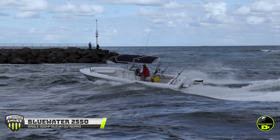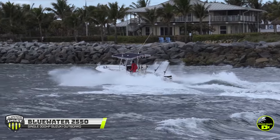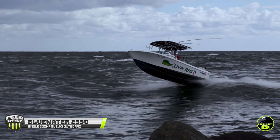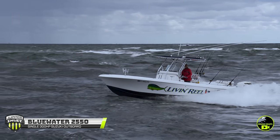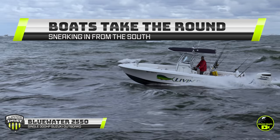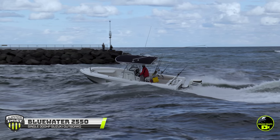Jupiter Inlet's not done yet, throwing a few more smacks at the Bluewater, but the inlet doesn't stand a chance, and he rides away cleanly off into the sunset. Nicely done, Captain. In slow-mo, you can see Jupiter Inlet will throw you absolute curveballs even if you pick a good line. However, this Bluewater has no problem flying level, landing perfect, and riding it out like a beast. This round is definitely going to the boats.